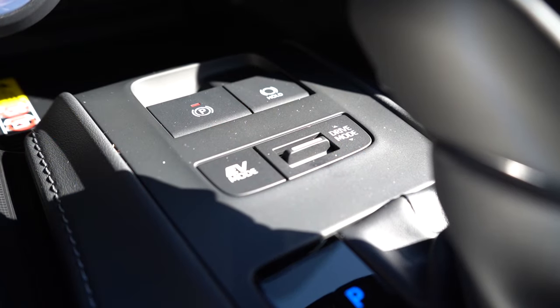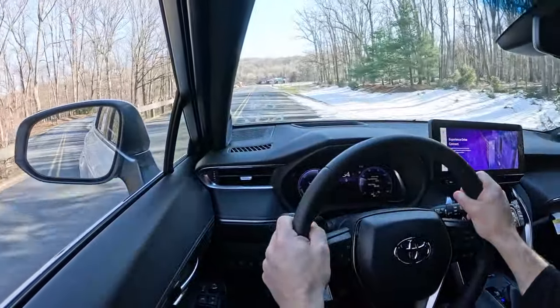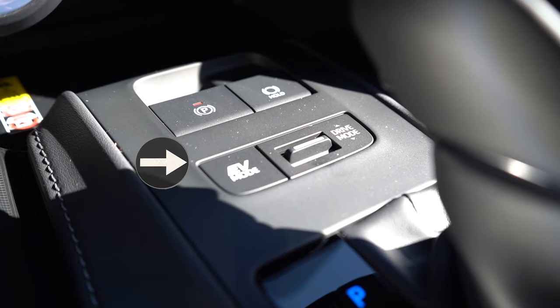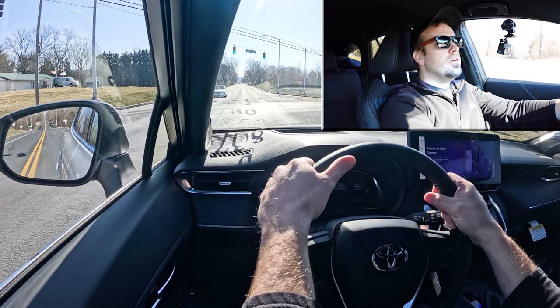Before the acceleration test, I want to mention the drive modes. There's a toggle switch directly in front of the shifter offering Eco, Normal, Sport, and EV modes, adjusting shift points, throttle response, and steering sensitivity. There's also an actual EV mode button for pure electric driving at lower speeds when fully charged. Let's find a straightaway and put the Venza to the test — in Sport driving mode, let's go.